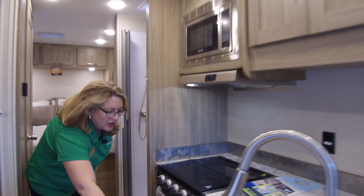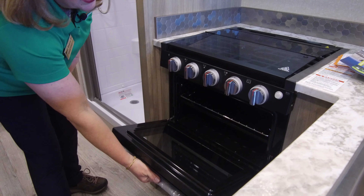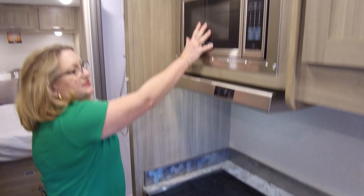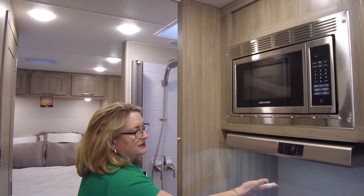There's storage under the sink — big enough for a real full-size garbage can. You also have one of your RV ovens here with a triple-burner cooktop, a decent-sized microwave, and a lighted range hood.